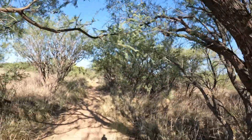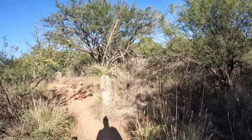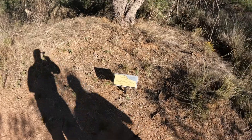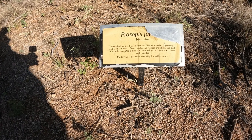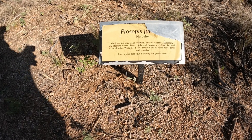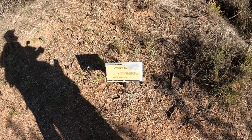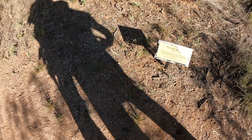Big old mesquites. We're going the opposite direction, going against the grain of course. So mesquites: medical tea used as an eye wash, for diarrhea, dysentery, stomach ulcers. Beans, pods and flowers are edible. Sap used as an adhesive. Wood used for firewood and to make bows, bowls, and ramadas. Modern use: barbecue flavoring for grilled meats. We were going to do the flour — just had to get a grinder.